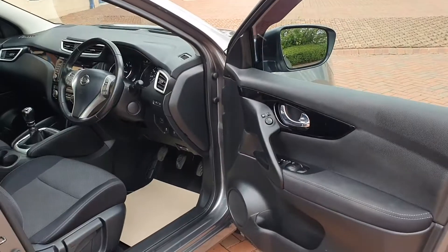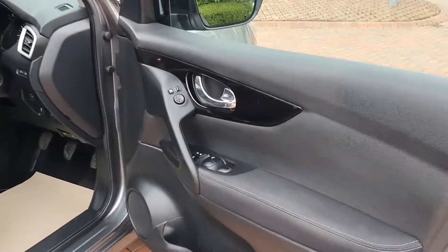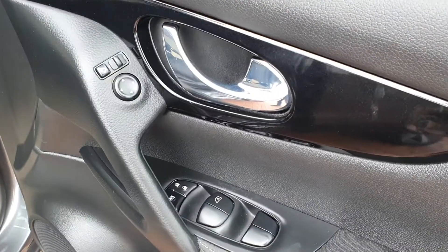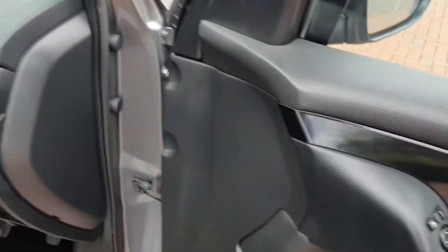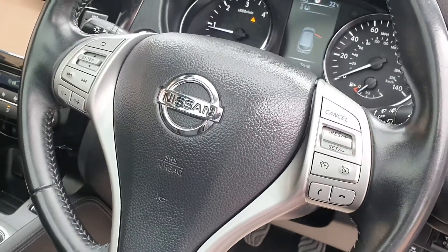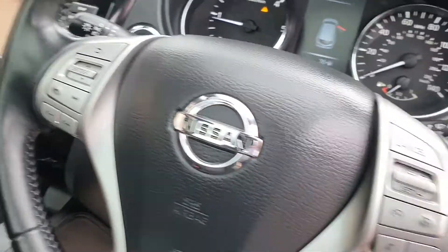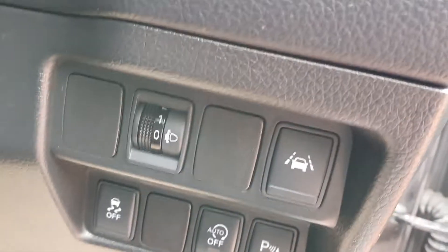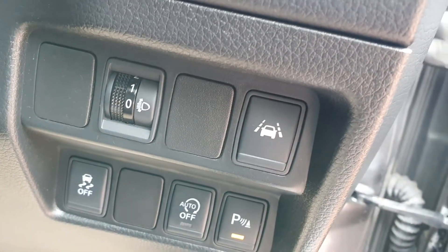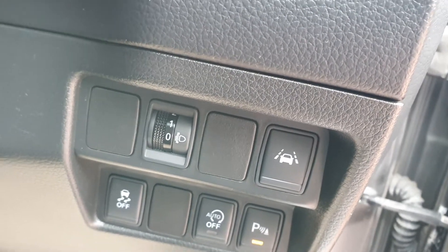It's a one owner car with full main dealer service history. Let's see what's inside. Being an N-Tec Plus, it has a lovely spec. Electric folding mirrors, electric windows of course. Multi-function steering wheel for cruise control and volume controls for the radio. It has stop-start, and it also has lane assist.